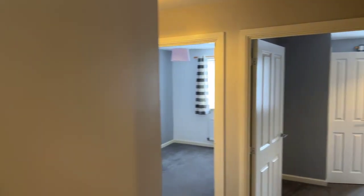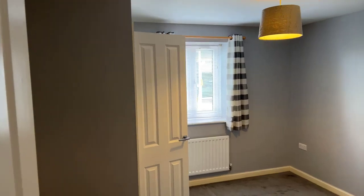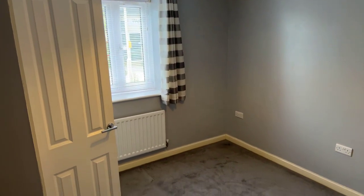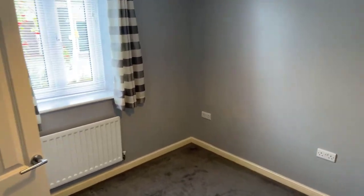Moving into the flat, the first room we'll go into is the master bedroom — the one with built-in wardrobes and an en suite. As you can see, it has nice neutral grey carpets and light grey walls, which is very in fashion at the moment.